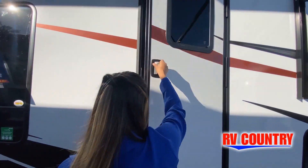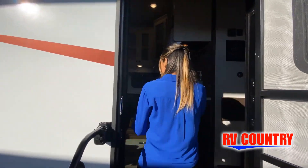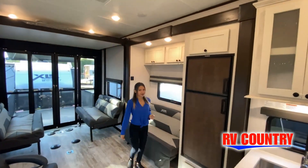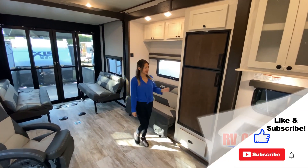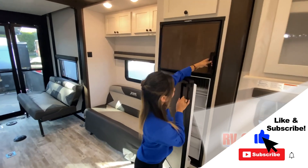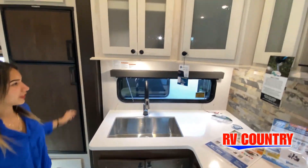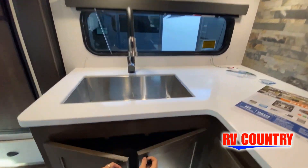This walkthrough video is designed to quickly show you the basic layout and features of this RV. If you're viewing it on our website, you'll find all the specifications right below this screen. But the best way to view this beautiful unit is to put yourself in it. Stop by today and see and feel the difference when you're treated just like family.